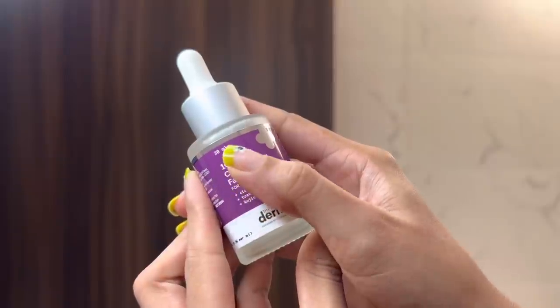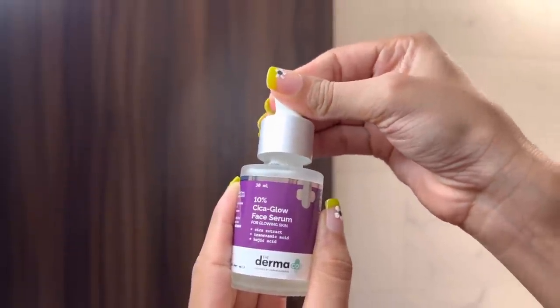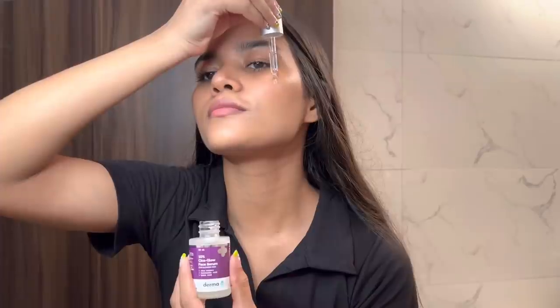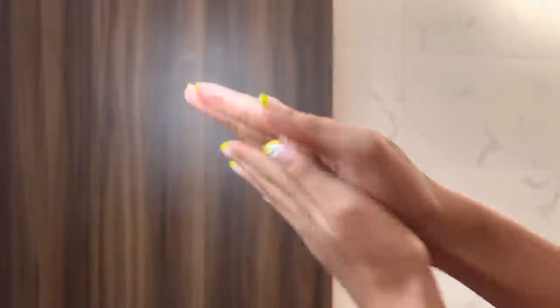This 10% Cica Glow Face Serum is very hydrating, quickly absorbed into the skin, and gives it a healthy glow. After applying it, spread it well and press it with your hands so that the serum absorbs well. Then you can apply moisturizer, because it will lock the serum and act as a barrier.